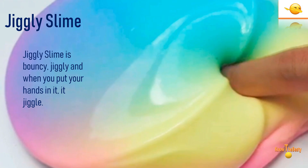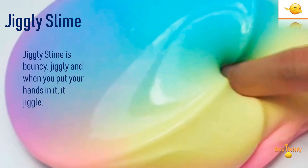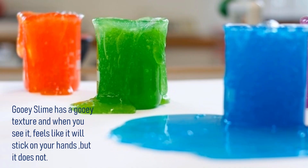Okay, number eight, and it's jiggly slime — sounds interesting! If you want to experience a jiggly sensation, then get it and feel it, because when you put your hands in it, it jiggles like jelly.